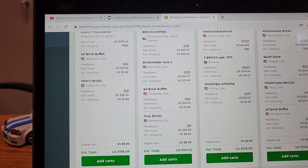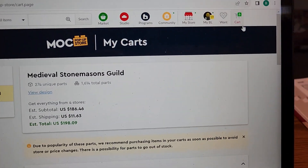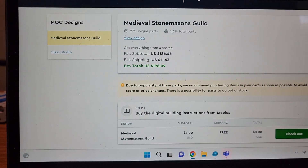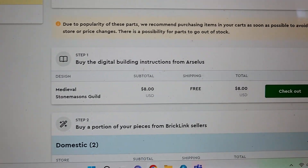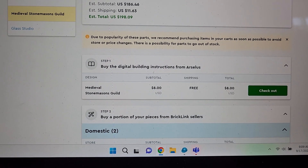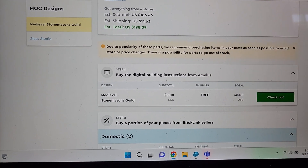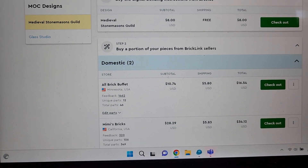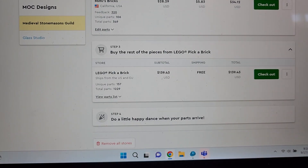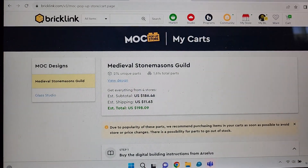So here's the fewest stores option and here's domestic-only. I'm not going to purchase this right now, I just wanted you to see what actually happens when you add the carts. What I did yesterday was only buy the instructions — I'll worry about sourcing the pieces myself since I'll have the majority of them. I'll buy a portion of pieces from various sellers and Lego Pick-a-Brick, and ultimately do a little happy dance when the parts arrive.